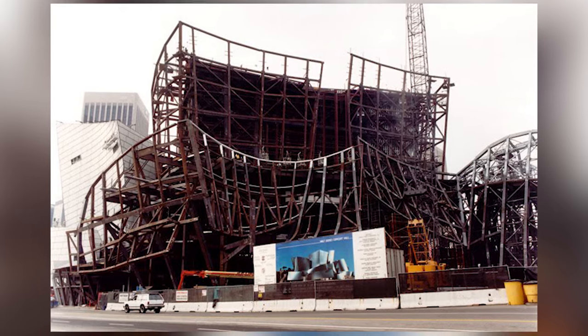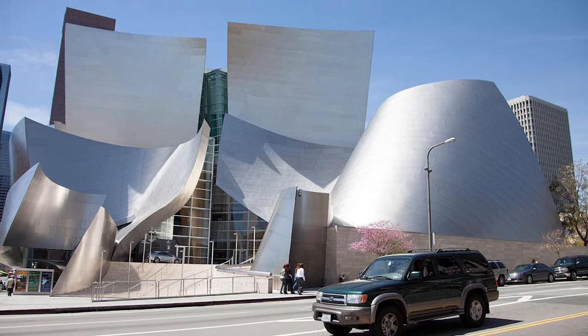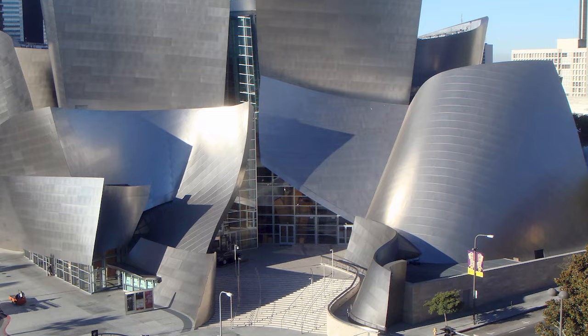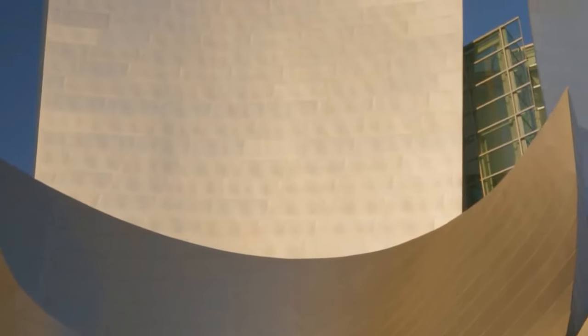When work resumed, the expensive and lavish carved stone exterior had to be abandoned and replaced with stainless steel. This was problematic: the concave sections of the outer walls reflected and intensified the sun, heating up the sidewalks directly opposite up to 140 degrees Fahrenheit and almost blinding residents of neighboring condominiums. The offending surfaces were eventually sanded down, and all is now well.